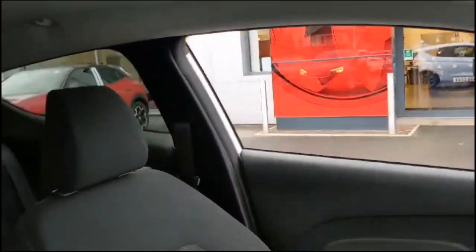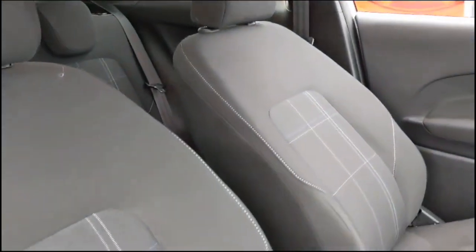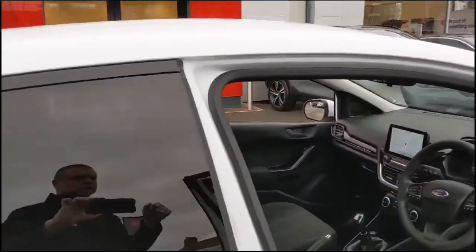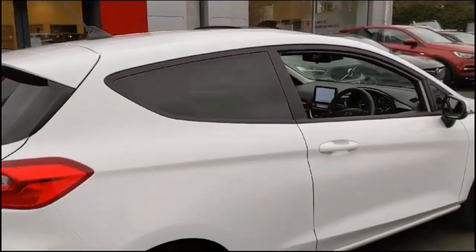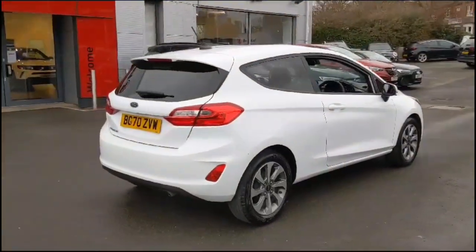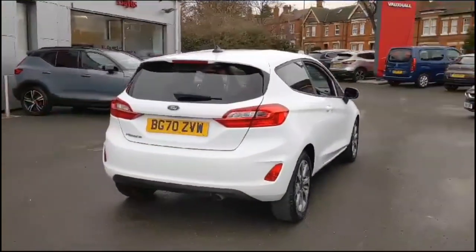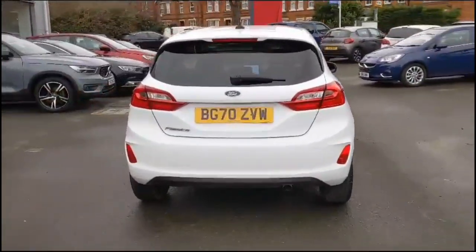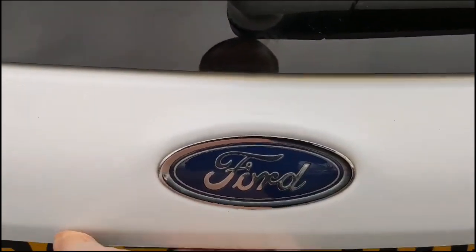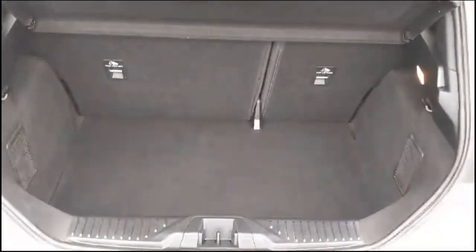Contrasting grey cloth upholstery with a height adjustable driver's seat, spacious rear seating area with individual headrests and ISOFIX provision. And as you try the tailgate, you'll find a spacious boot, 60-40 split folding rear seat and top tether fixings.